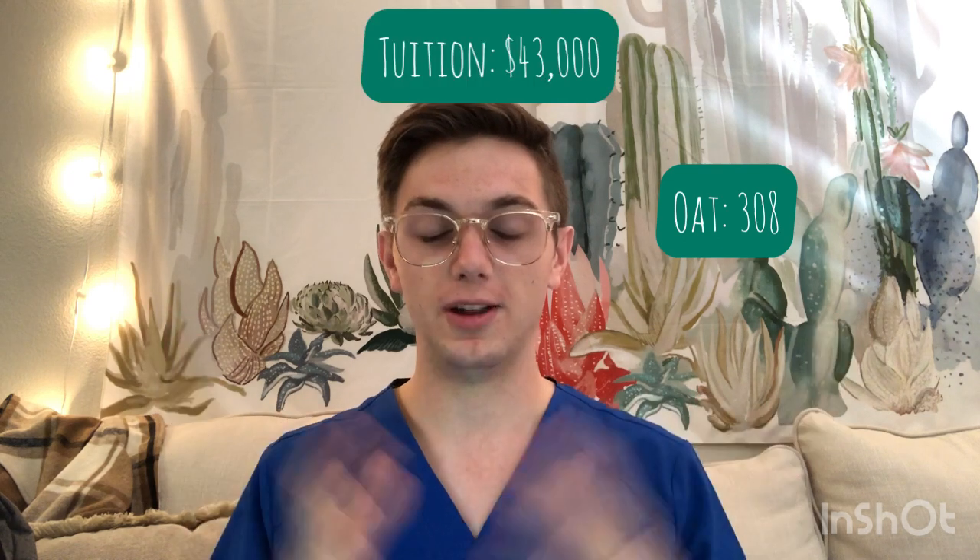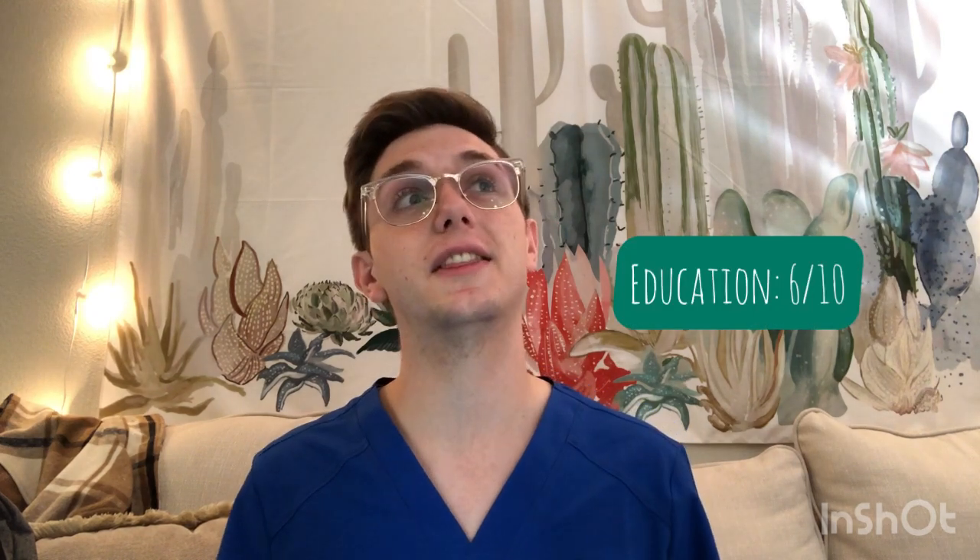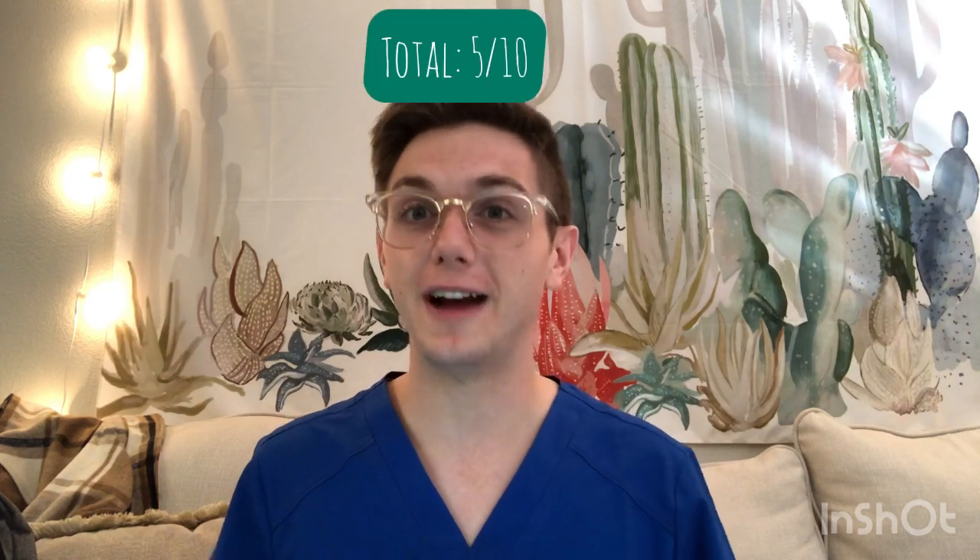Next is University of the Incarnate Word College of Optometry in San Antonio, Texas. Average GPA 3.34, average OAT 308, tuition about $43,000 a year, class size 68. Pass rates: 80% part one, 95% part two, 89% part three — a good school. Location 6/10 — I like San Antonio a little better than Houston. Tuition 3/10 — pretty expensive. Education 6/10. Overall Incarnate Word gets about a 5 out of 10.